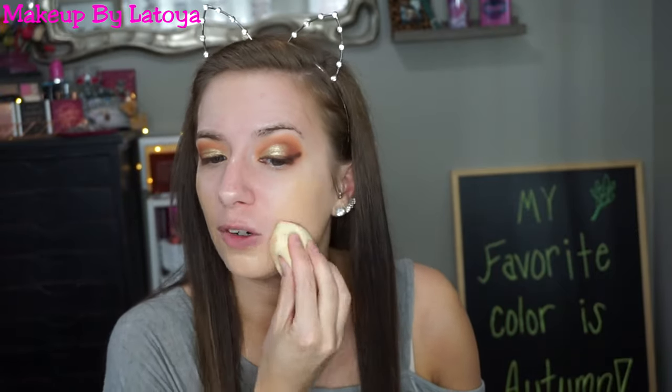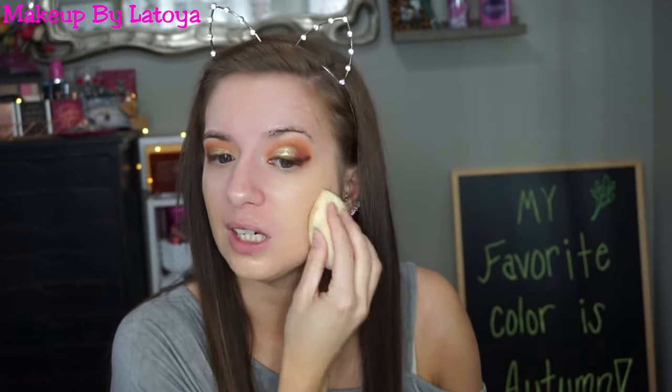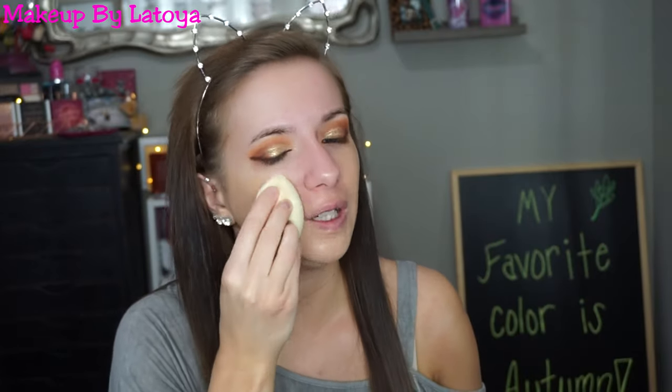The choice of foundation today is the Too Faced Peach Perfect Comfort Matte foundation. I've actually been really enjoying this foundation lately — to me it's more of a satin finish, especially if you use it with a sponge. I'm interested to see how dewy it's going to make me now because of this primer. It's also the same shade as my body because I am tanning at the moment — this one doesn't match me for like 50% of the year, but it does now, so that's why I've been using it.